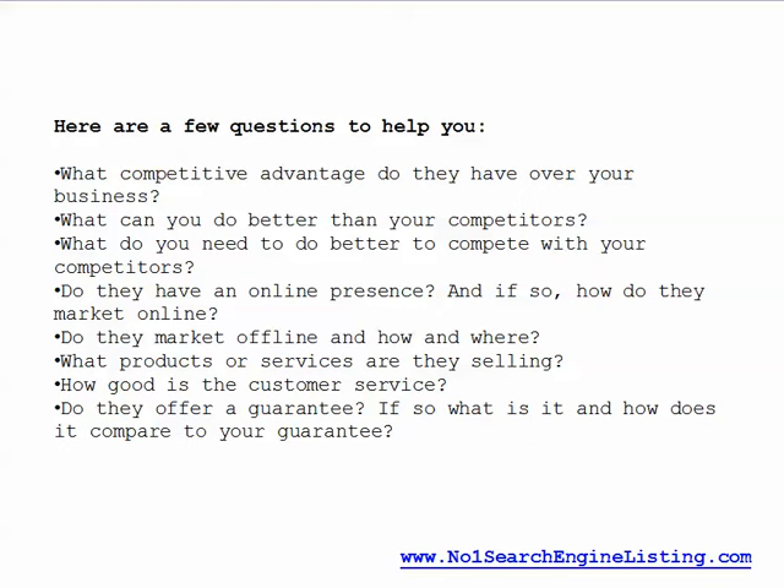Do they have an online presence? And if so, how do they market online? Do they market offline? And if so, how and where? What products or services are they selling?